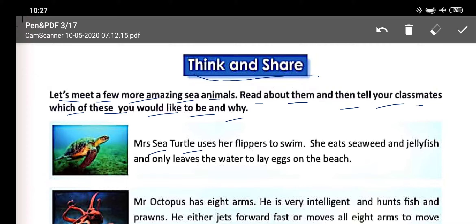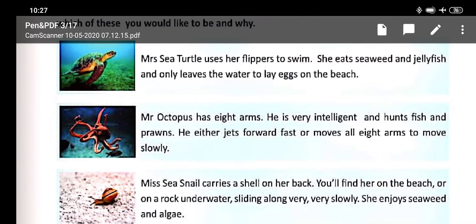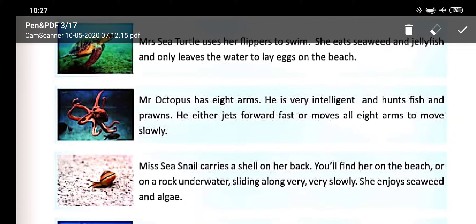Mrs. Sea Turtle uses her flippers to swim. She eats seaweed and jellyfish and only leaves the water to lay eggs on the beach. Here, 'leaves' means chhodna — she only comes out of the water to lay eggs.